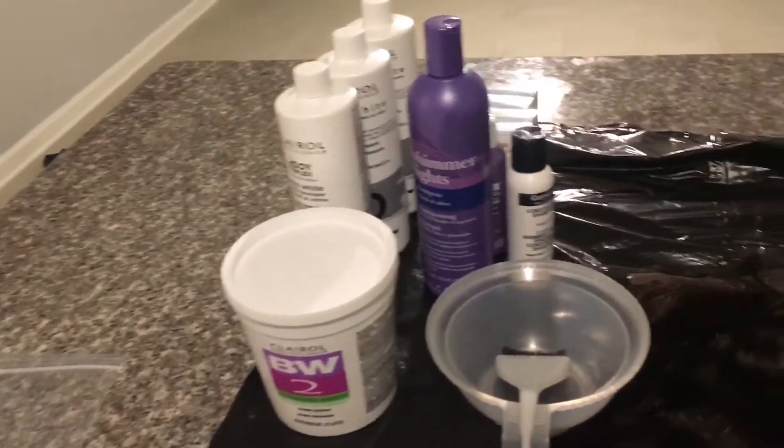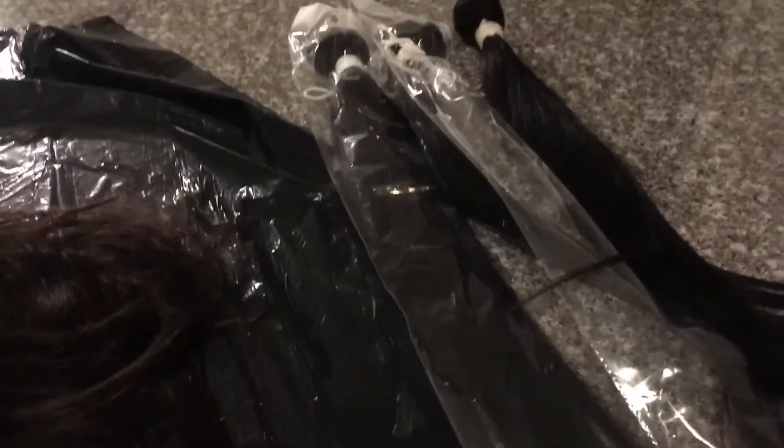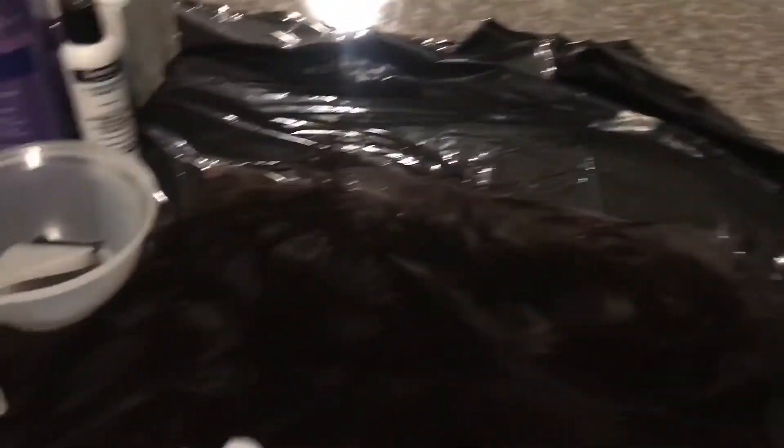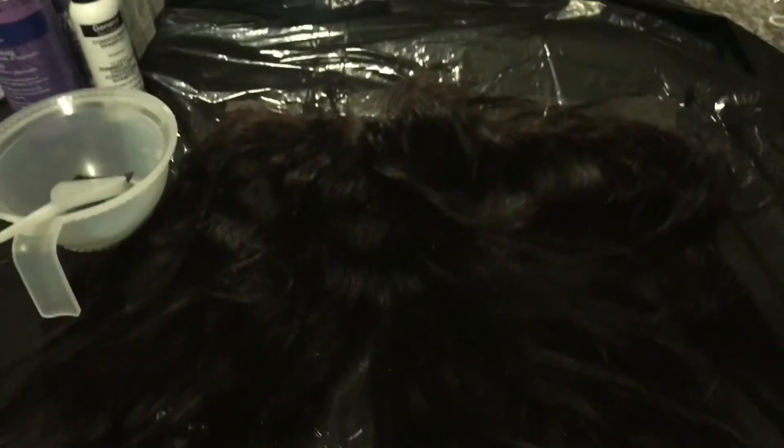I want to go ahead and start off with a clean working area. I have my bundles — all of these are 20 inch. I don't like the layered look; I like my ends to all meet the same spot. So I got three 20s and I think this is a 16 inch closure.